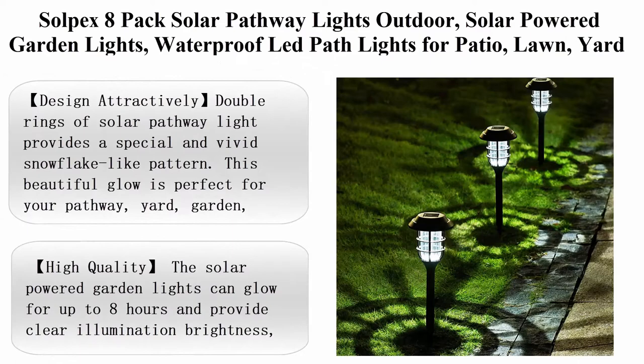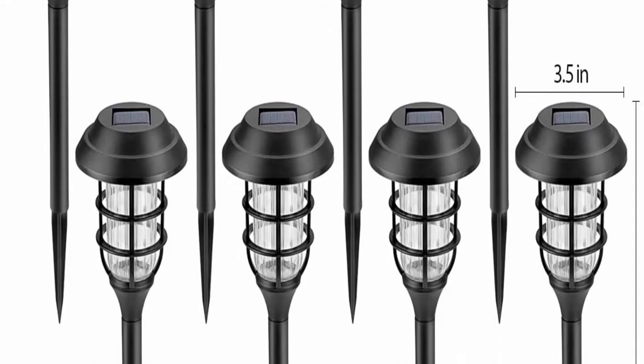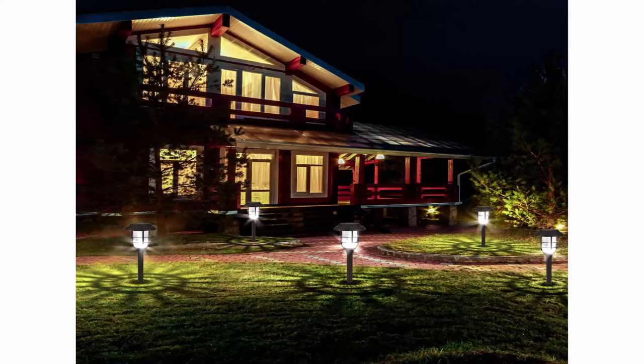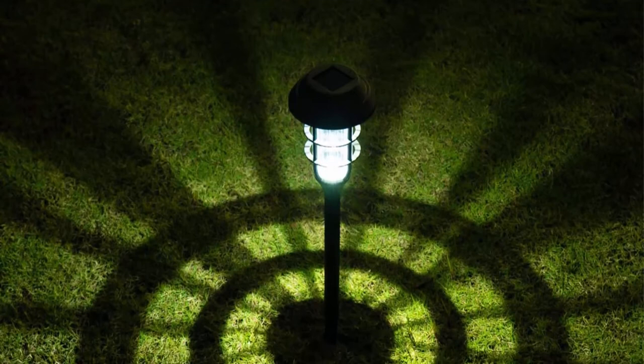Solpex 8-pack solar pathway lights outdoor — solar powered garden lights, waterproof LED path lights for patio, lawn, yard, and landscape. Color: cool white. Special feature: instant on. Brand: Solpex. Style: classic. Material: plastic. About this item — attractively designed double rings of solar pathway light provide a special and vivid snowflake-like pattern. This beautiful glow is perfect for your pathway, yard, garden, patio, and walkway decoration.